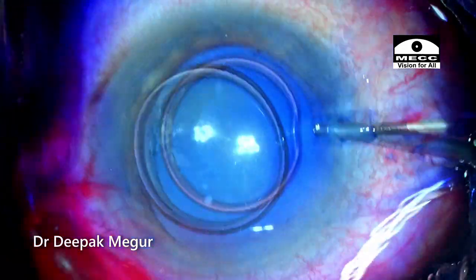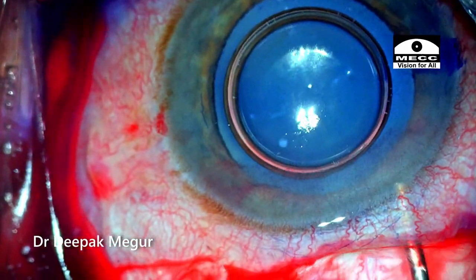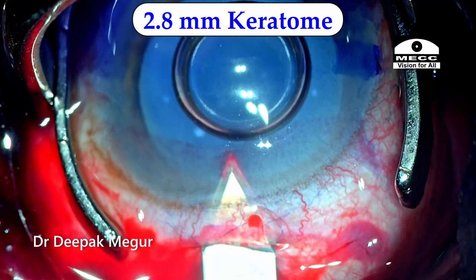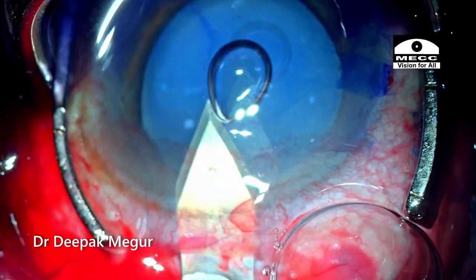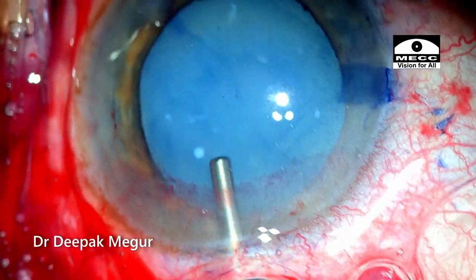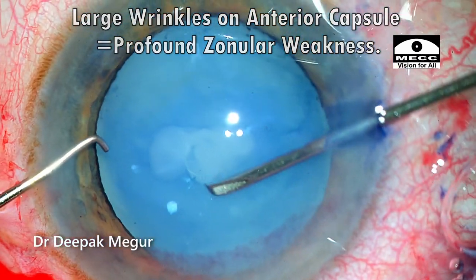Once the capsule is stained, OVD is injected into the eye to deepen it. I'm injecting OVD in the scleral tunnel to delineate its extent, and we can clearly see the nice inner lip which is concave and parallel to the limbus. I'm using a 2.8 mm to enter, pointing at the end of the inner lip. This is the moment which will let me know how the zonules are, and we can see multiple folds in the anterior capsule suggesting profound zonular weakness in this eye.